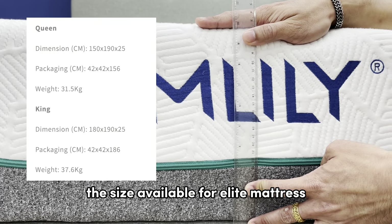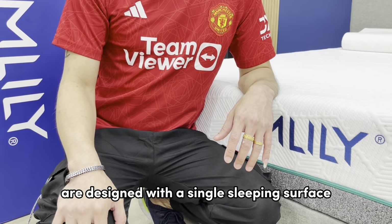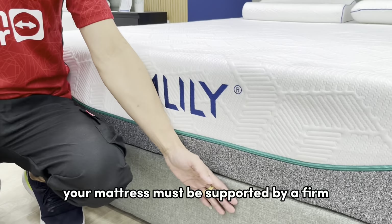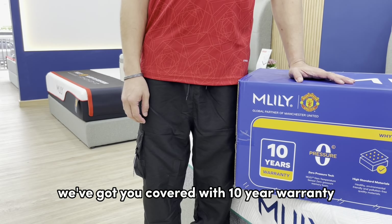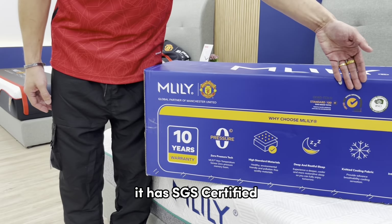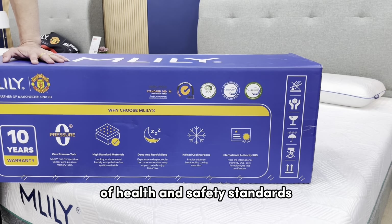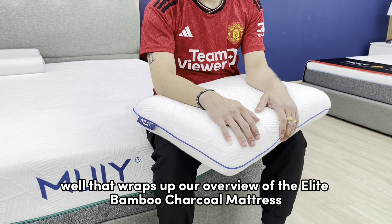Our Elite mattress has a thickness of 10 inches or 25 cm. The sizes available are queen and king size. Elite mattresses are designed with a single sleeping surface, so they do not require flipping. Your mattress must be supported by a firm, flat foundation for safety and comfort. And guess what — we've got you covered with a 10-year warranty. It is SGS certified, CertiPUR-US and CertiPUR Euro certified, assuring you of its quality, health, and safety standards.